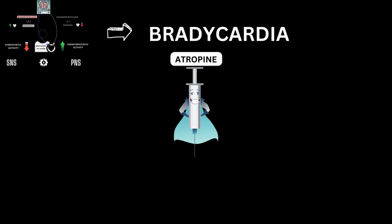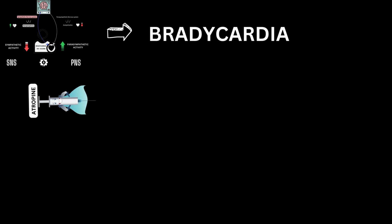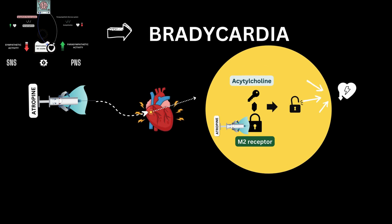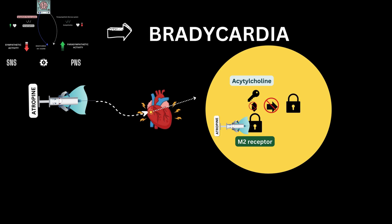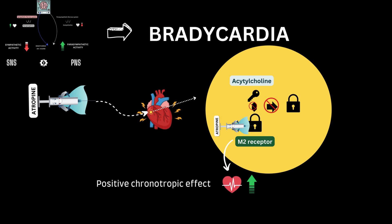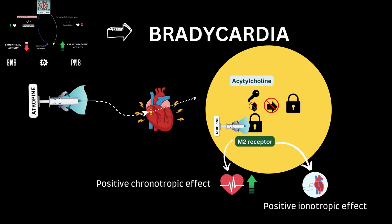Here comes atropine, the hero of our story. When atropine is administered into the bloodstream, it reaches the heart and blocks the M2 receptors. Normally, acetylcholine binds to these receptors, slowing the heart rate and reducing the force of heart contractions. By blocking these receptors, atropine reverses the effects of acetylcholine, leading to an increase in heart rate — called the positive chronotropic effect — and an increase in the force of heart contractions, the positive inotropic effect.